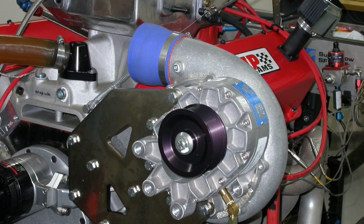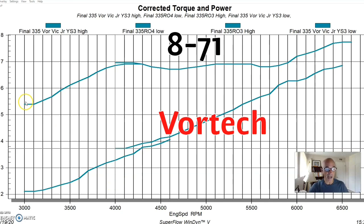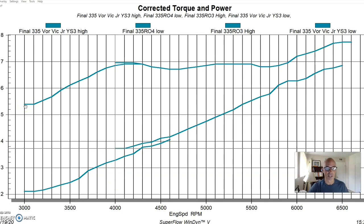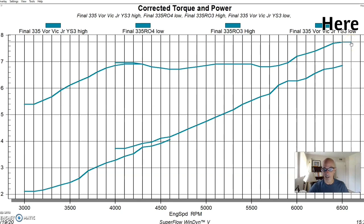I've now combined both the high and low RPM runs for both superchargers so we can look at the boost curves side by side. The difference is dramatic. The roots supercharger starts at about 5.4 pounds and ends up at 7.7 pounds — a fairly flat curve. The centrifugal supercharger starts at just 2.1 pounds at 3,000 RPM and rises to 6.9 psi at 6,500 RPM, giving it that characteristic rising boost curve.